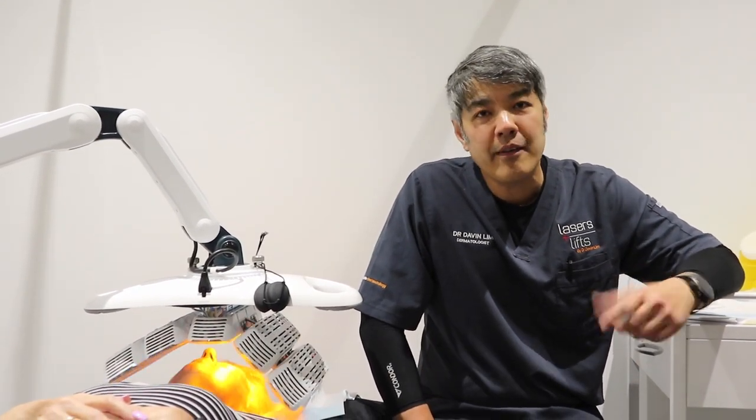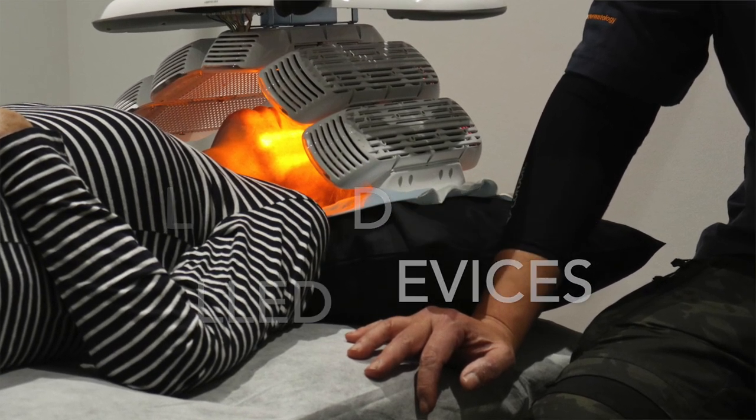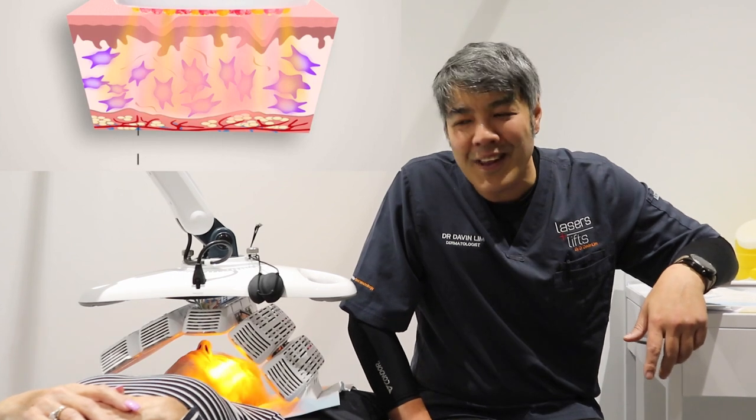Today we'll be talking about the device. In fact, we're talking about LLLED devices, which is low-level laser-emitting devices, or as it's commonly known, LEDs, which is light-emitting diodes.